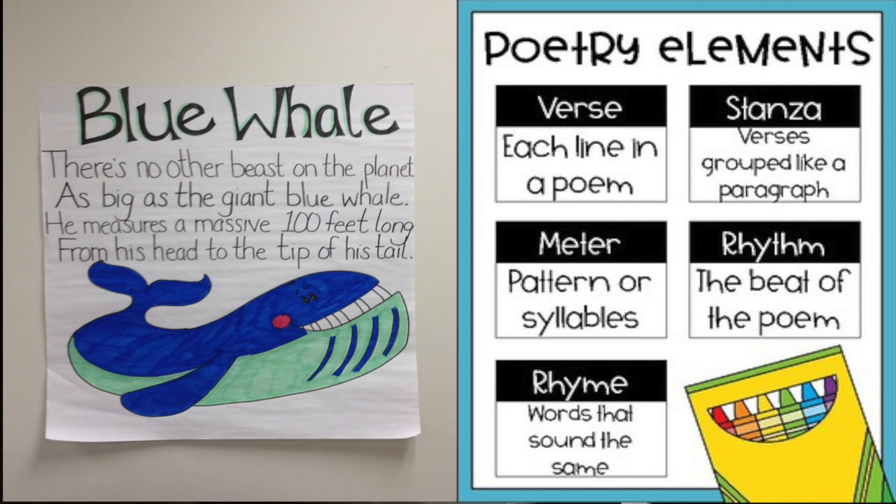It has the same rhythm as our smiley shark poem did from last week. Let's read together and see if you can kind of follow along with that rhythm. Here we go — each word gets one point or one tap.